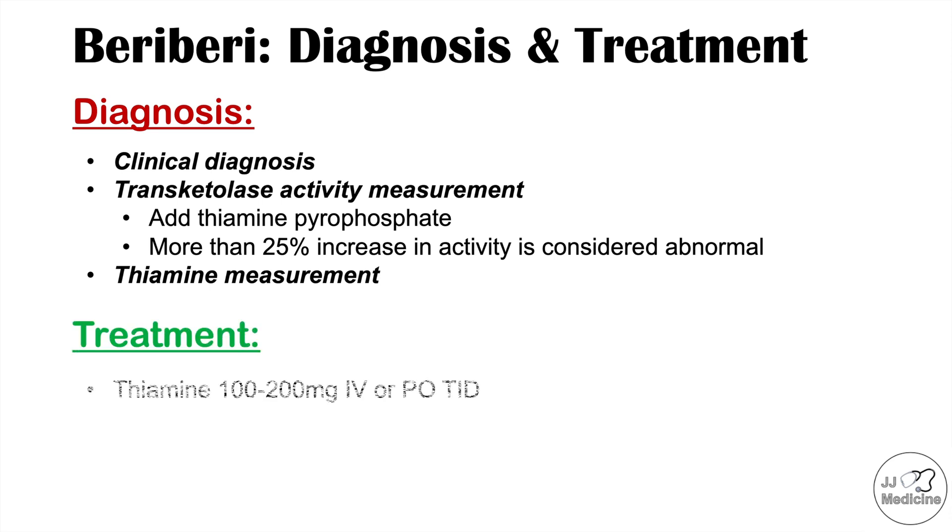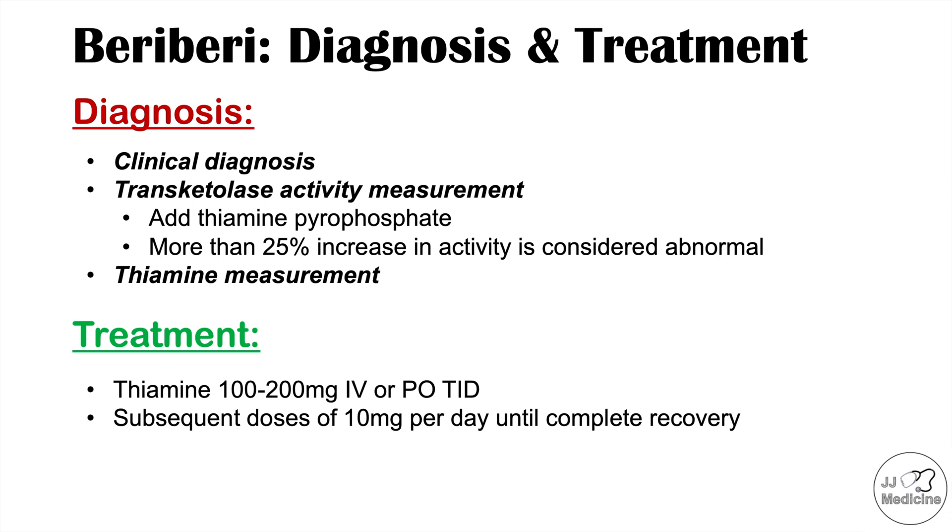Clinicians treat beriberi by replacing thiamine. The treatment is 100 to 200 milligrams of IV thiamine, or thiamine given by mouth three times a day, continuing until symptoms improve or plateau. As symptoms continue to improve, subsequent doses of 10 milligrams of thiamine per day are given until complete recovery. In some cases, beriberi can be reversed by treatment, as replacing the lost thiamine can help reverse the signs and symptoms.